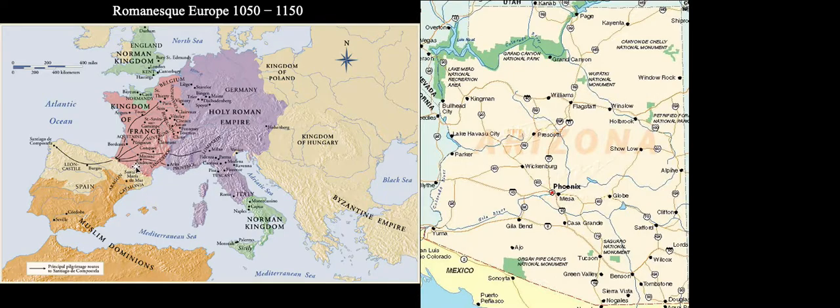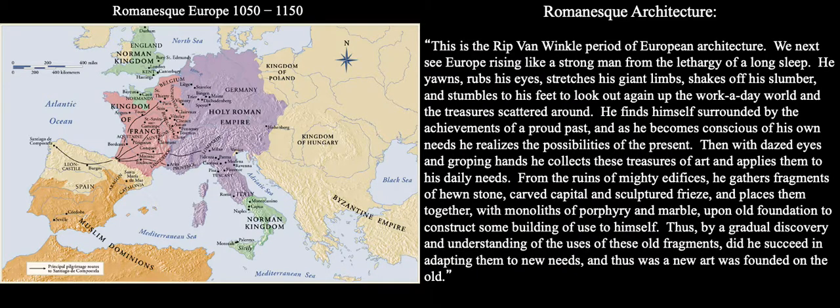We're going to look at a couple of those churches. One is in Toulouse, in the south of France, and the other is not far away — maybe an hour by train — in Moissac. These are pilgrimage churches, and people come from all over Europe on their way to Santiago de Compostela. I'll give you a quote that I think really gets to the focus of Romanesque architecture.